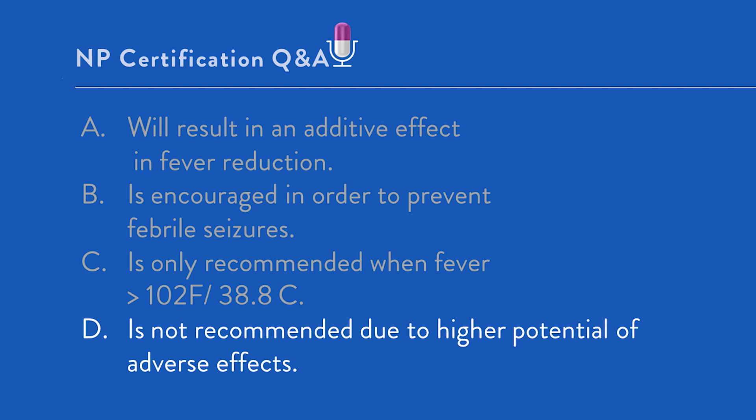Answer D — not recommended due to higher potential for adverse effects — is the correct answer. Alternating between acetaminophen and ibuprofen so the child receives an antipyretic every two to four hours is not recommended, as there is a lack of evidence supporting this practice and it can increase the risk of dosing errors and adverse effects in younger children. Key takeaway: practices that are widely advised, such as keeping fever under control, are often not based in best evidence. On the NP boards, you will be tested on best practices.